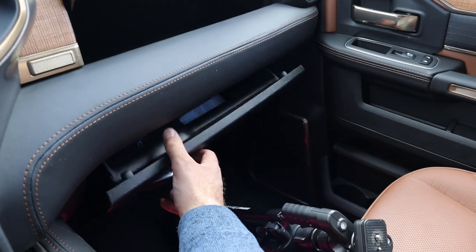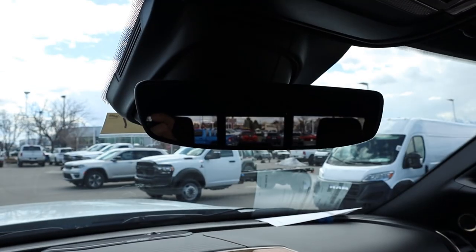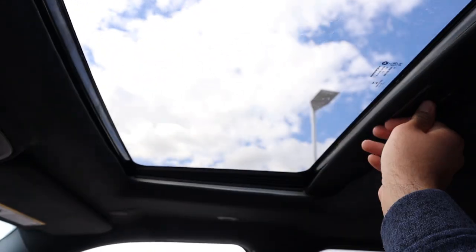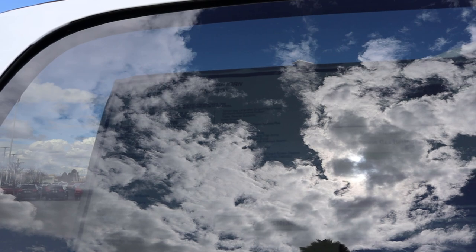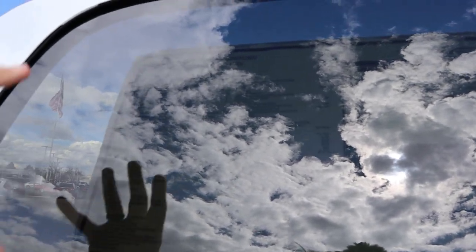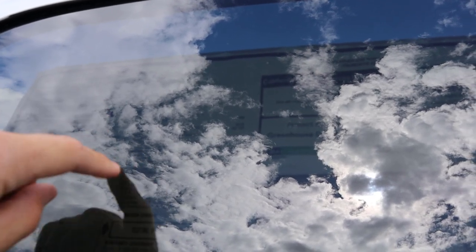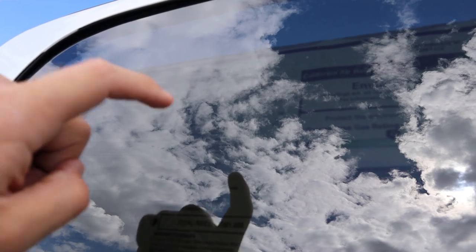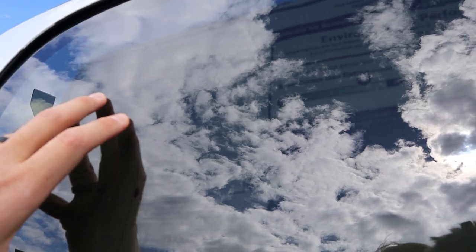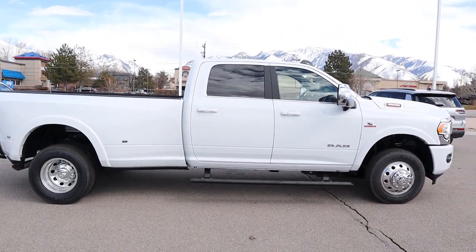The glove box has nice leather trim and wood trim with Longhorn branding. Up top there's a regular mirror, a power sliding rear window, and a sunroof. The base MSRP on this truck is $74,700. It has several packages — the Longhorn Level 1 Equipment Group is $4,000, and the high-output diesel adds $12,495, which also includes a 50-gallon fuel tank. After all options, the total MSRP on this truck is $101,680.